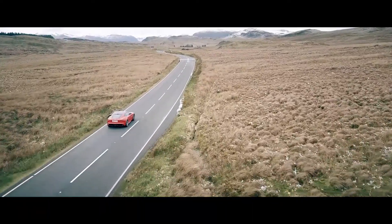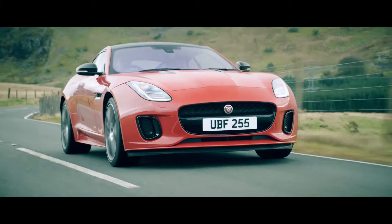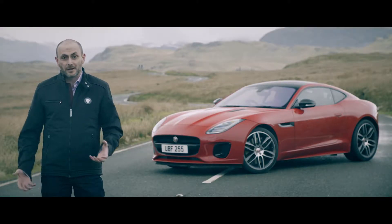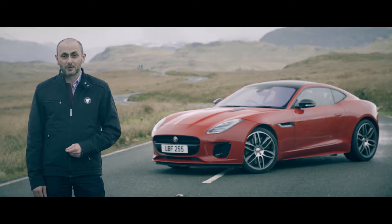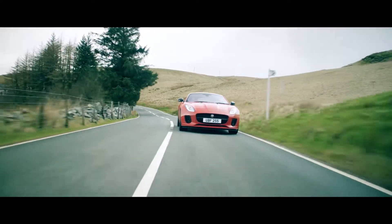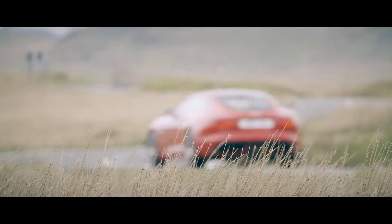This two-litre turbocharged unit produces 300 PS and accelerates the car from 0 to 60 miles per hour in 5.4 seconds. The new engine has also helped us to reduce the overall weight of the car by more than 50kg versus a V6 variant. With most of the weight reduction coming over the front axle, that makes the car beautifully balanced and really agile to drive.